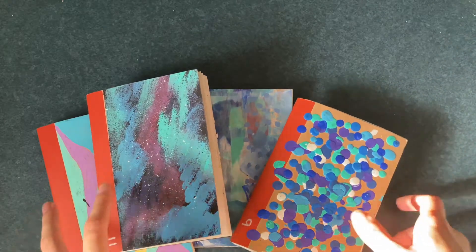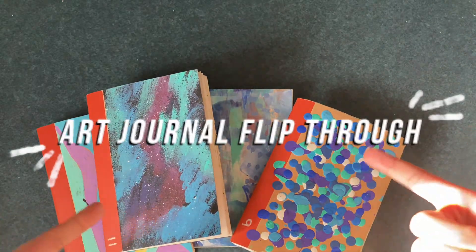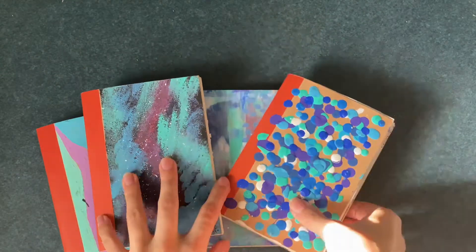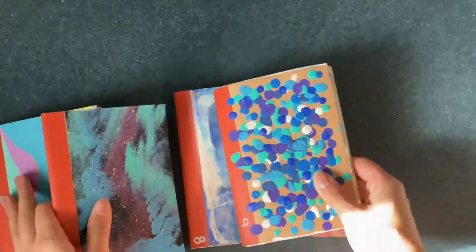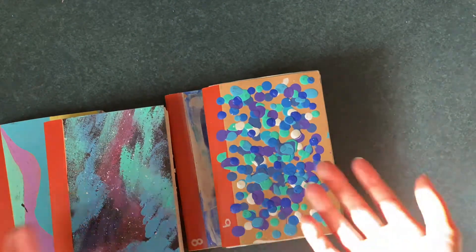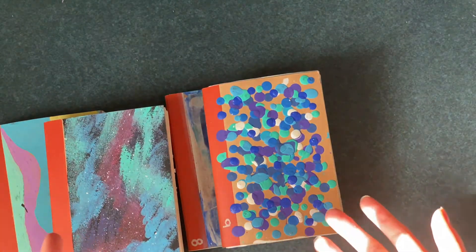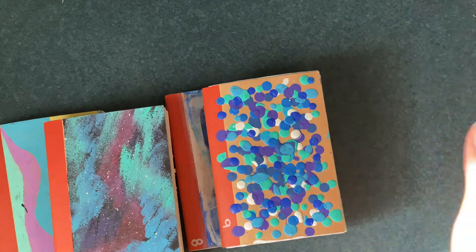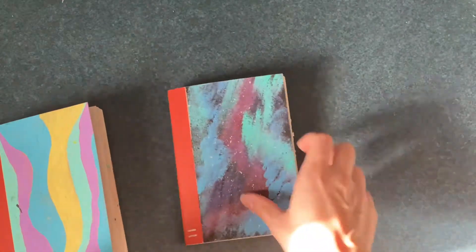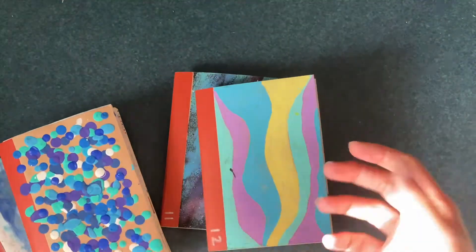I'm gonna try and do this as fast as I can because the sun is going down — it's a race against time. But yay, our journal flip through! This is the last journals I've done; after I'm done with this flip through I'm caught up, so all my journals will be online for everyone to flip through. I have eight, nine, eleven, and twelve.